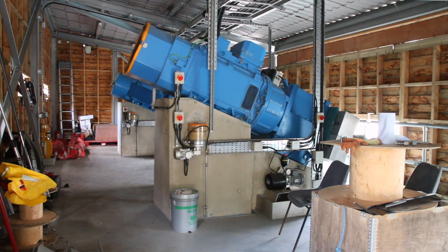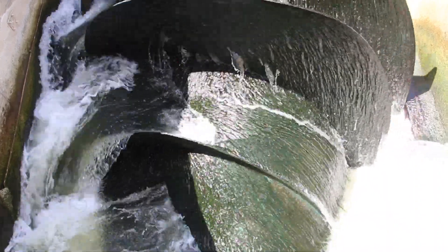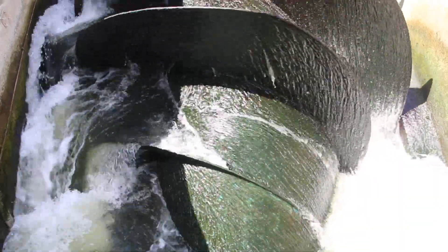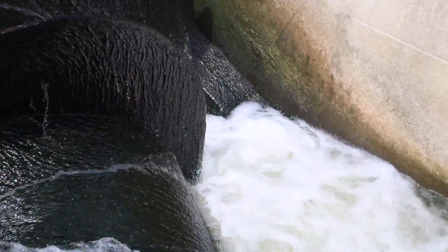With an installed capacity of 440 kilowatts, making it the largest community owned hydro scheme on the River Thames, the hydro is capable of generating approximately 1.6 gigawatt hours of electricity each year, depending on the weather and river conditions. That's enough to power approximately 450 homes or, as we often like to put it, it's enough energy to make nearly 18 million cups of tea.